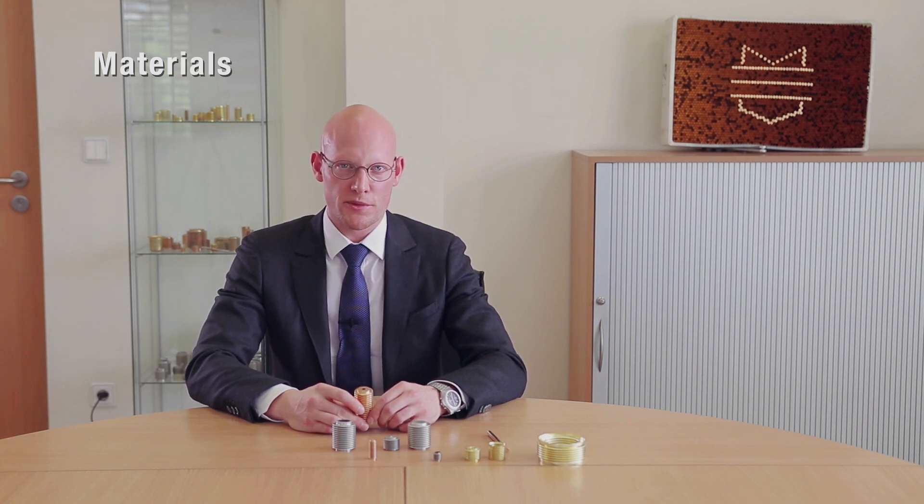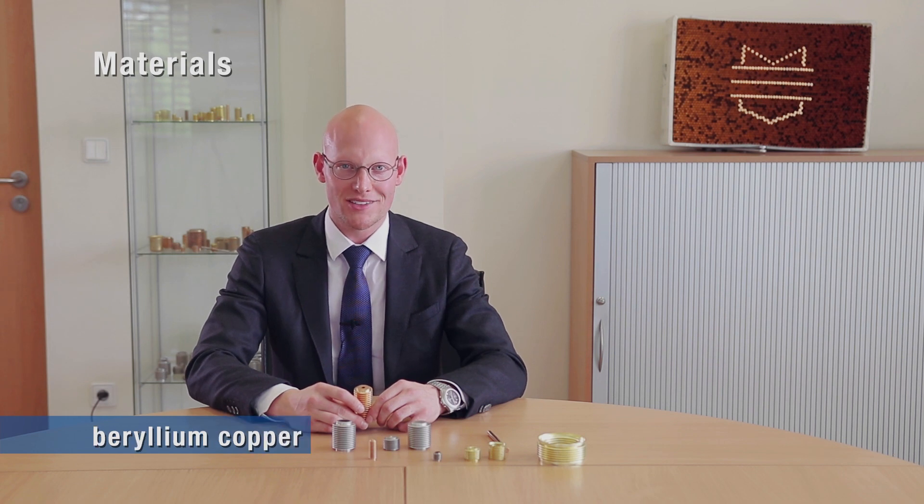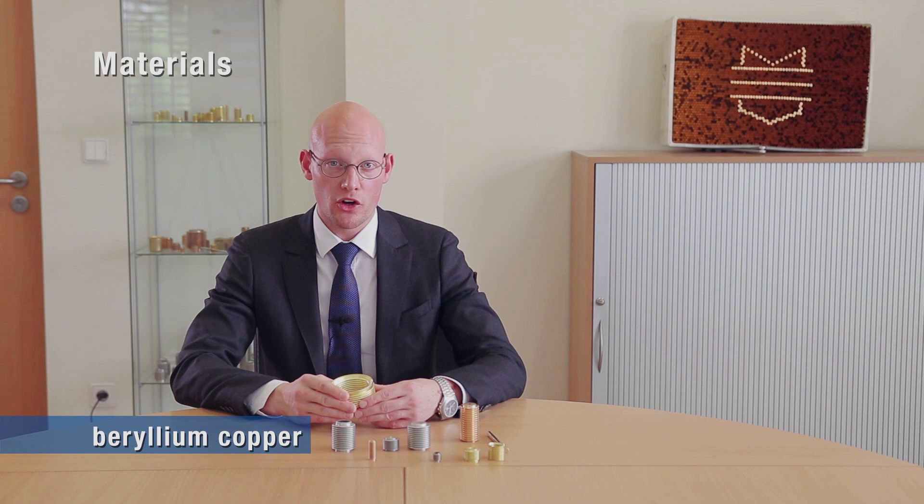The company started with bronze and brass bellows mainly. During the last 10 to 15 years, we have been diversifying our product portfolio significantly. Nowadays, more than 50% of revenue comes from stainless steel products. We also started to work a lot with Monel 400 and bellows made of beryllium copper. Colored metals have poor weldability, so those bellows are made from deep-drawn tubes.